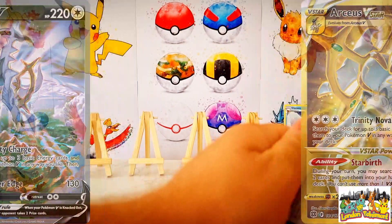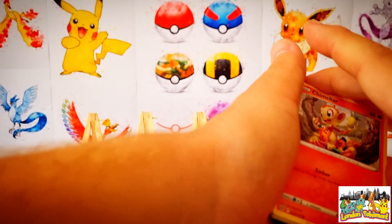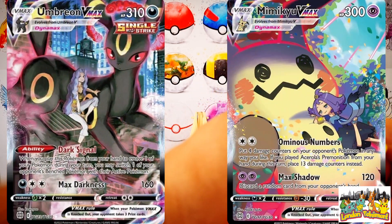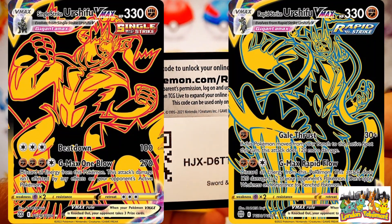We get stuck into our Whimsicott first and foremost. In this set there are a few Charizards to get and we need all of them — the Charizard V, the Charizard V alternate art, the Charizard V-Star, the rainbow version, the Charizard full art, and I'd also love to hit that Pikachu full art. The Arceus alternate art is a lovely card, as is the Arceus V-Star gold card.